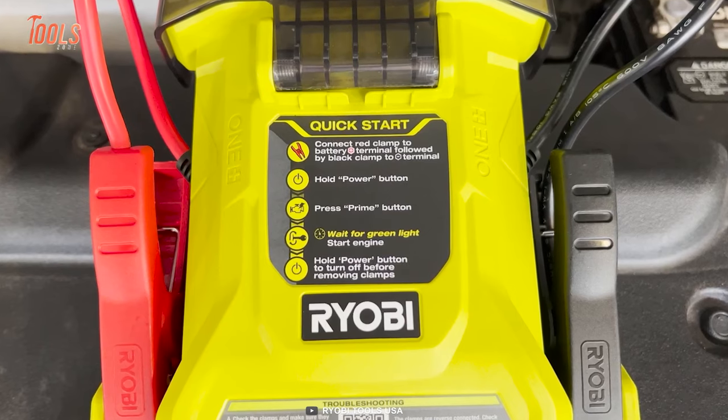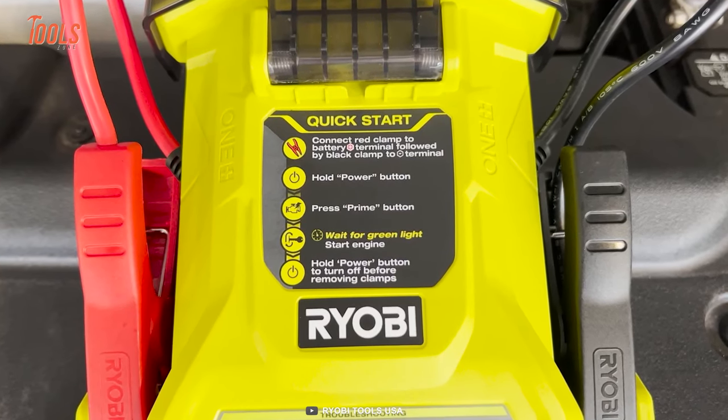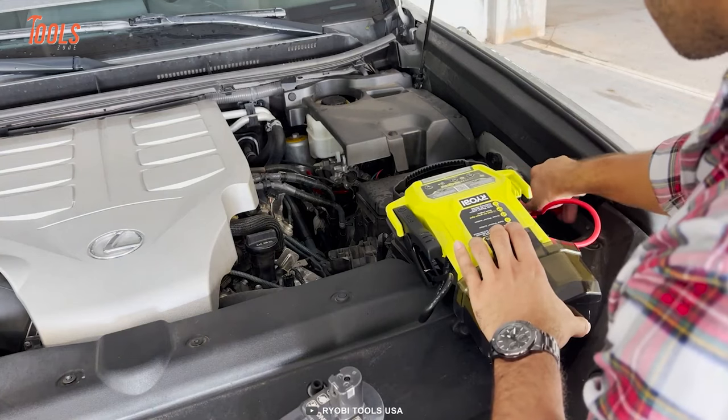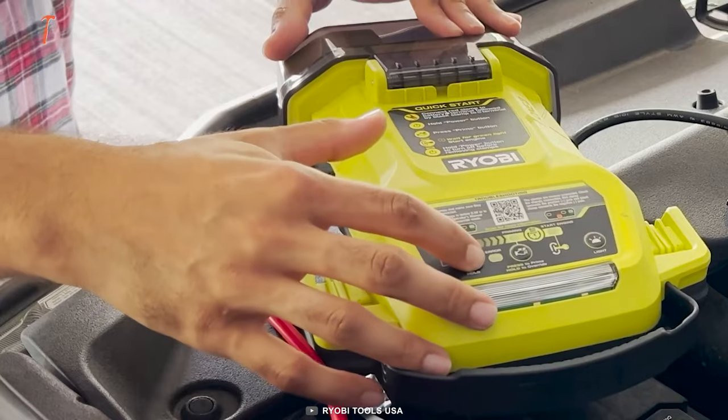The onboard quick start guide with step-by-step instructions enables you to jumpstart your car in as little as 60 seconds. Moreover, the unit includes an LED work light, providing enhanced visibility in roadside and low-light situations, making it an indispensable tool for drivers.